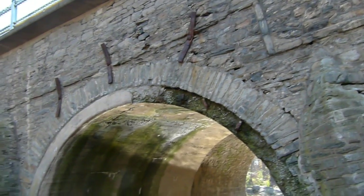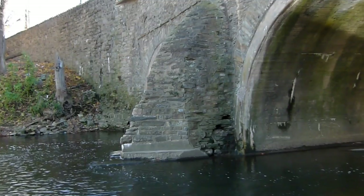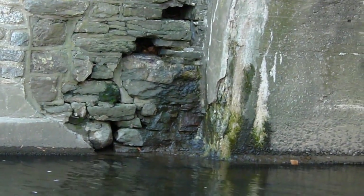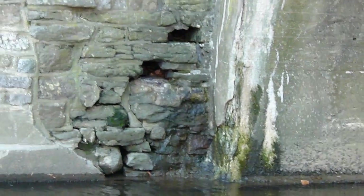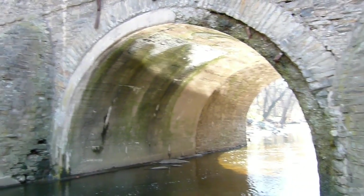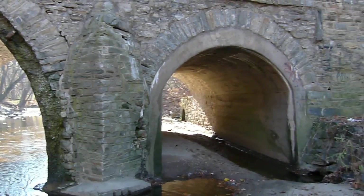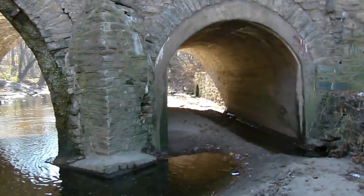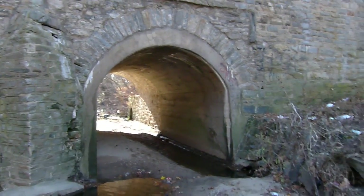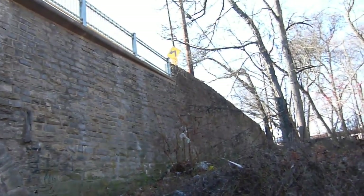It's water damage — freezing. We have pretty bad deterioration right here on this bridge. But again, that's from water getting into the stone and freezing. There we're looking down on Frankfurt Avenue.